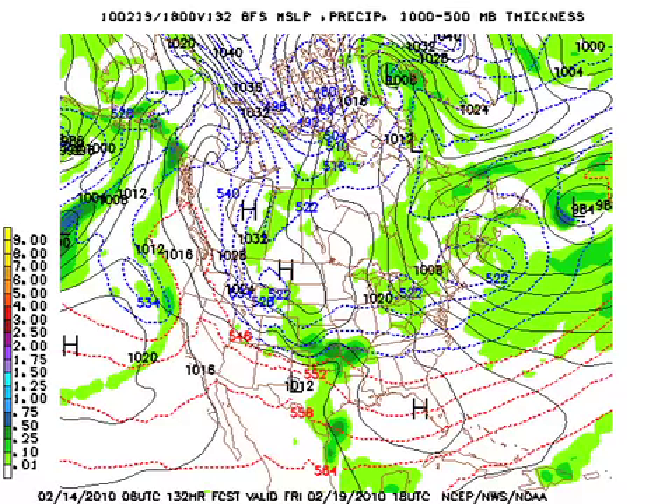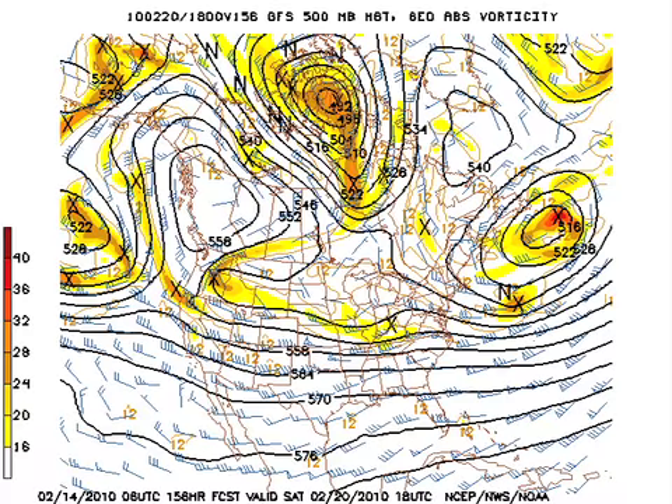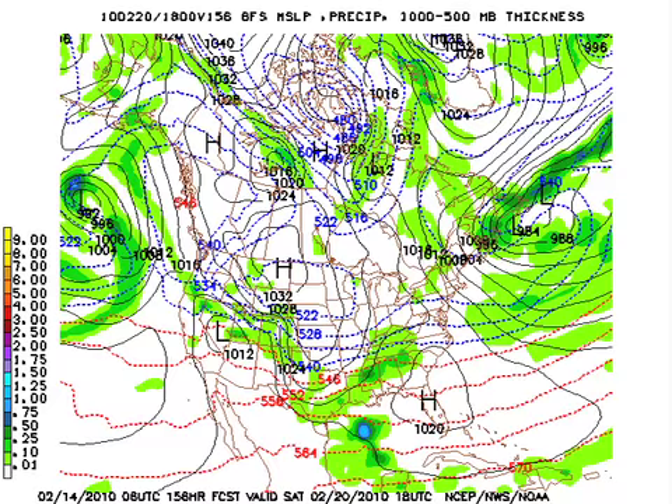By Saturday, the upper atmosphere shows a rather zonal flow, but we do have little disturbances moving through. You can see one pictured with a yellow marker over about extreme northern Kentucky, and that could be responsible for producing a little bit of cloudiness and some light rain on Saturday as the high is centered over the peninsula of Florida, allowing moisture to return up the Mississippi River Valley.